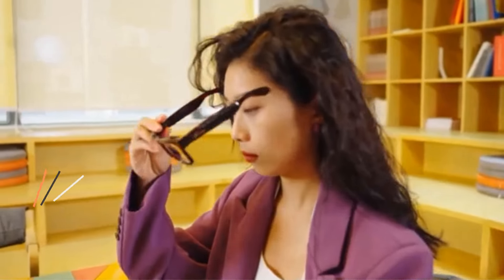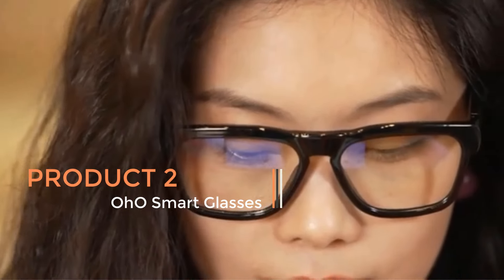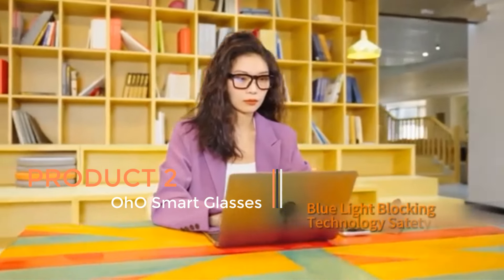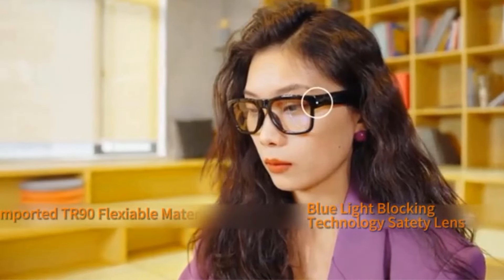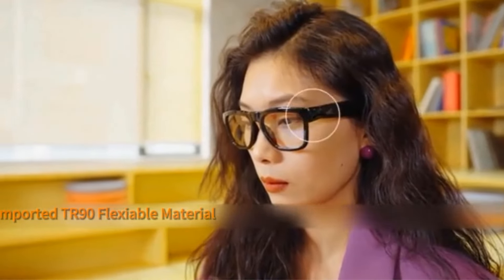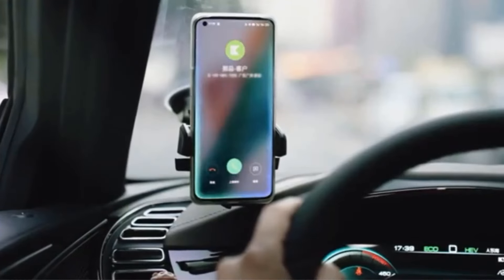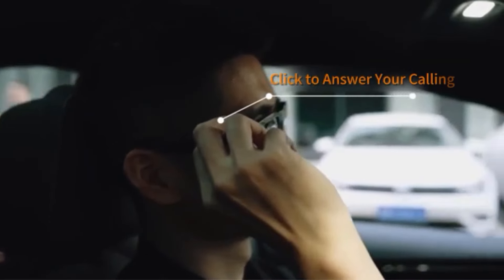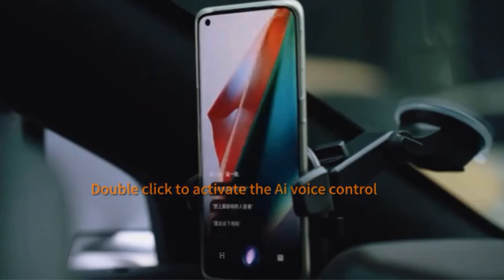Product 2: Oho Smart Glasses. The Oho Smart Glasses are a cutting-edge technological innovation that seamlessly integrates functionality and style. These smart glasses offer a blend of polarized sunglasses with built-in Bluetooth speakers, catering to both outdoor enthusiasts and tech-savvy users, designed with athletic and outdoor activities in mind. They provide UV protection while delivering immersive audio experiences.